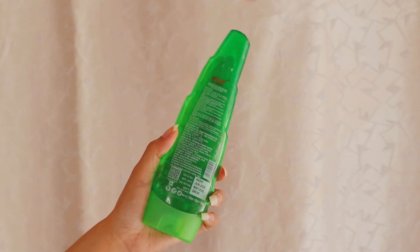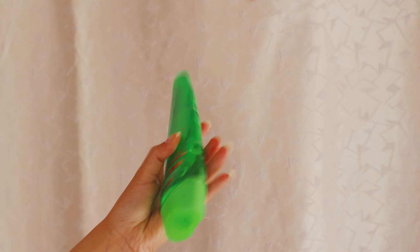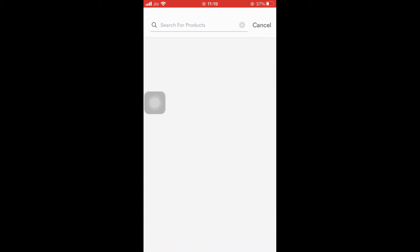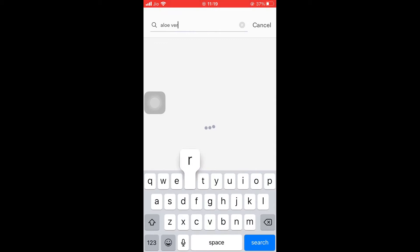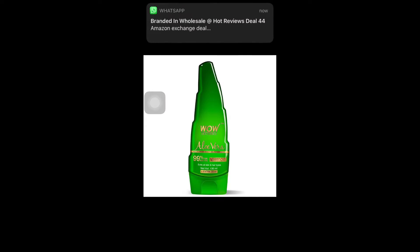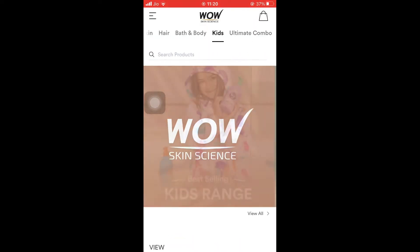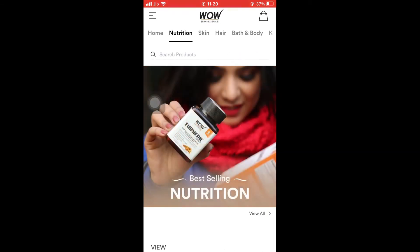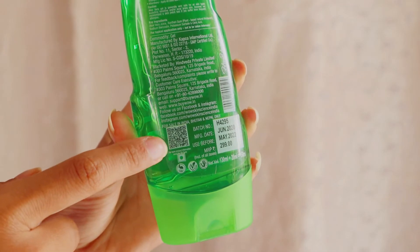The quantity of this gel is 150 ml and you can get it at an amazing price on the WOW Skin Science app. It's super easy to use — you can get all WOW Skin Science products there and there are always great offers and combos going on, so download it now. The link is in the description box.